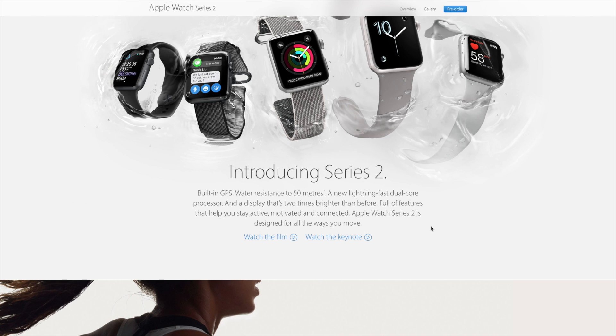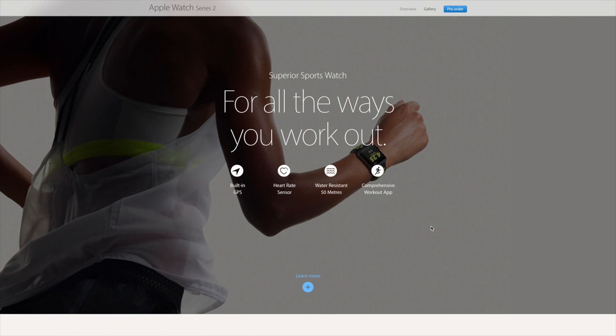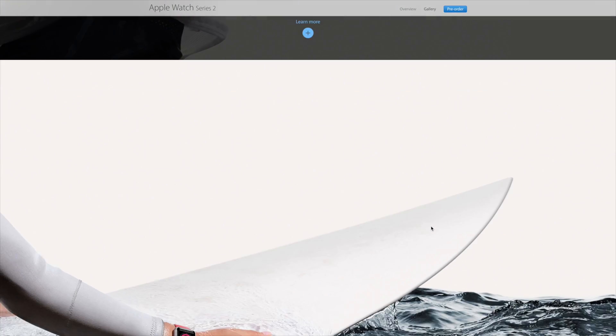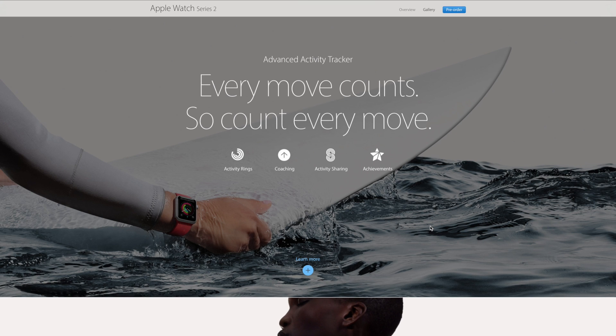Introducing the new Apple Watch Series 2. It looks exactly the same as the first one — same thickness, everything's the same. It's got a built-in GPS and it's water resistant up to 50 meters, which is a great change. You don't have to worry about taking it off every time you want to jump in the pool or go swimming. The speaker pushes the water out of the watch once the workout has been completed, which is great tech in a little piece of a device.